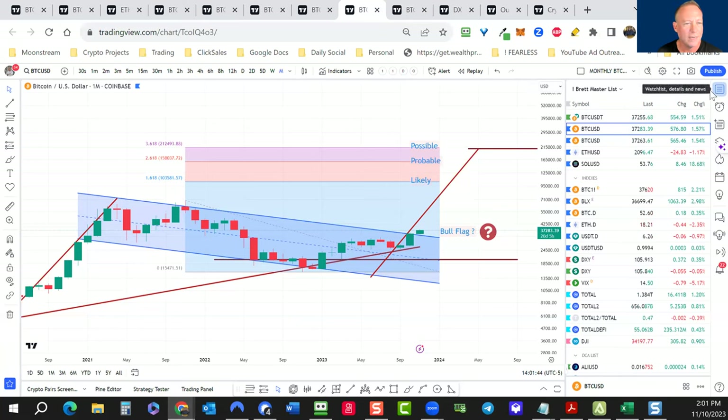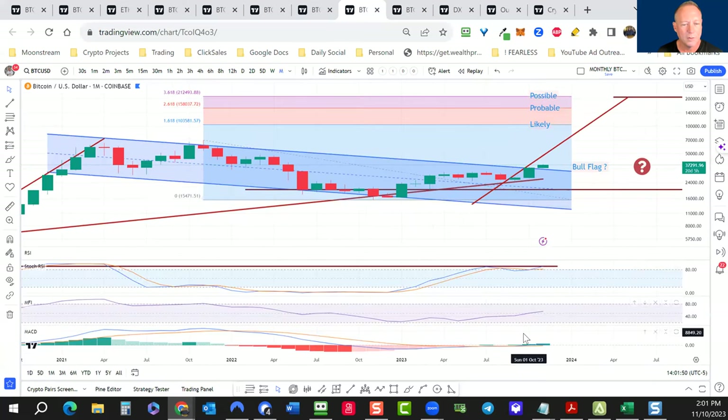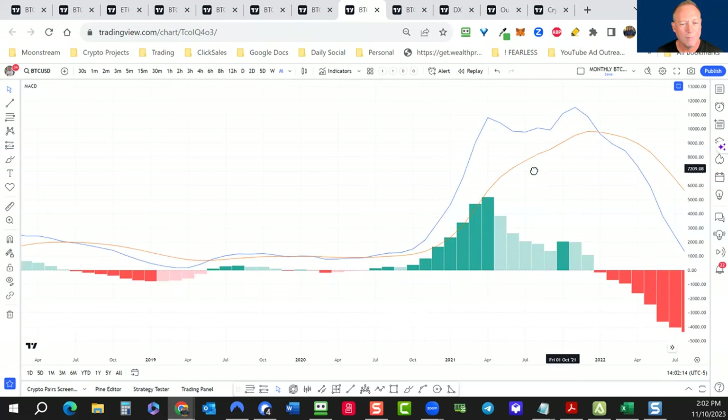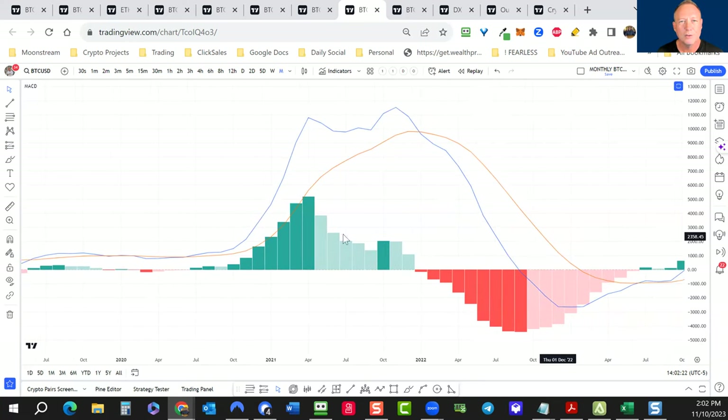Let's look at the monthly MACD. Back in January 2022, I was telling people to get out of the markets — even as early as September — but really when this was peaking on the monthly MACD. I'm not a big fan of the MACD on the daily basis — it's a bit of a laggard and noisy — but on the monthly it's very important. We have this perfect parabola on the bottom, indicating that once it came out of that, we're likely back into a bull run.